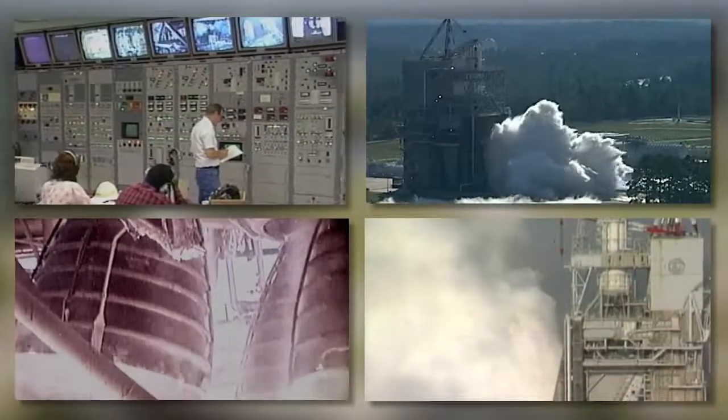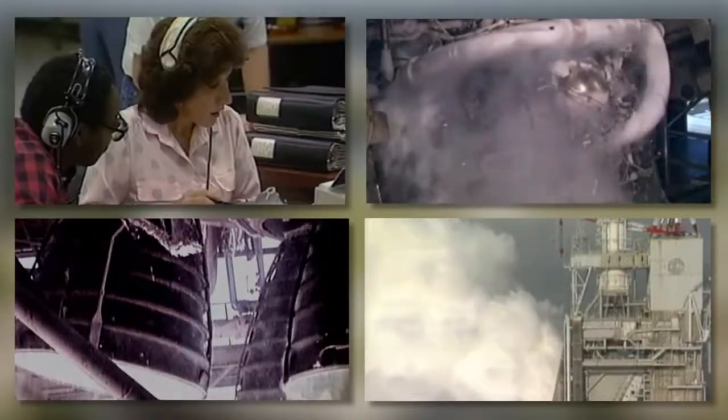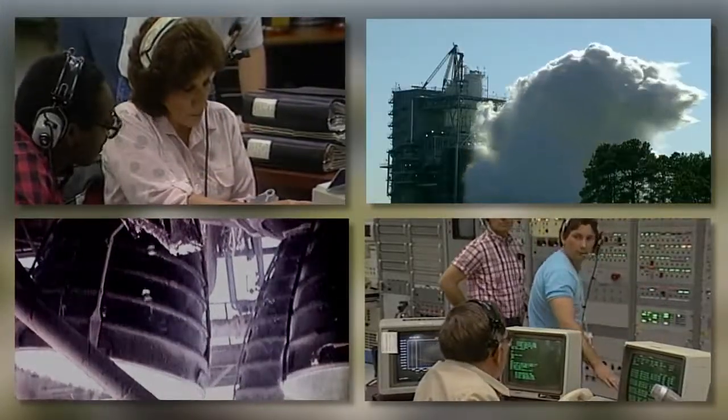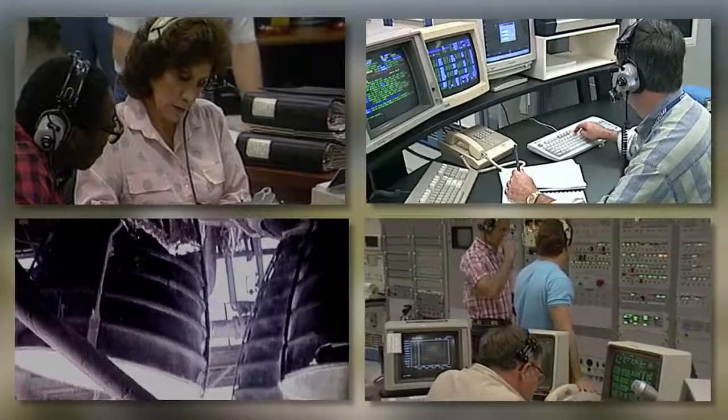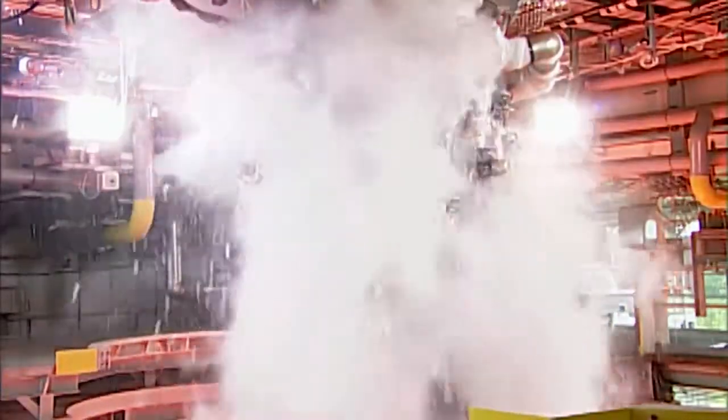The RS-25 is a very complicated engine system, more so than most rocket engines. The complexity is defined in the fact that when we first started learning how to operate this engine, we literally had to burn a few of them up before we could learn how to get it started. The thing that starts you off in flowing fluid has to receive fluid from the items that it's feeding, and the timeliness of how you crank something like that up is a very precarious environment.